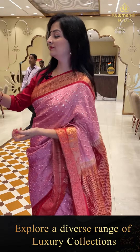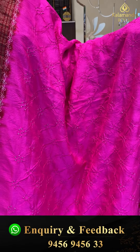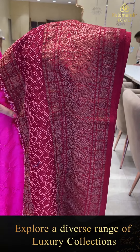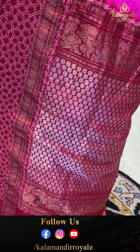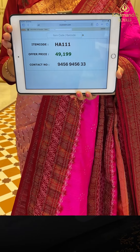Next sari — bandhani fusion sari with traditional and modern look. Pink and maroon color combination with all over bandhani knots and floral design. The border has embroidery with zari, featuring peacocks, yalis, and floral designs. The pallu has embroidery design with silver and gold zari combination, floral booties, and yalis. Pink color blouse piece. Sari price details: item code HC A111, offer price 49,199 rupees.